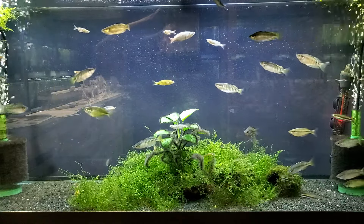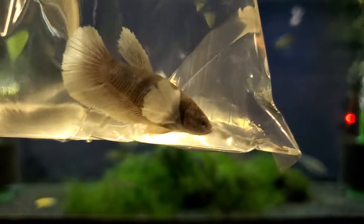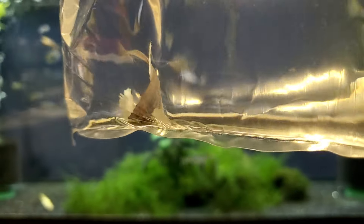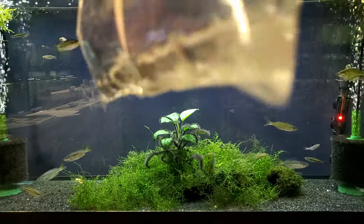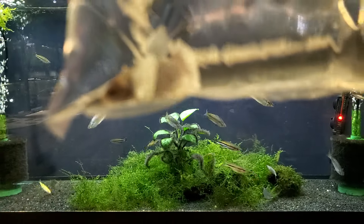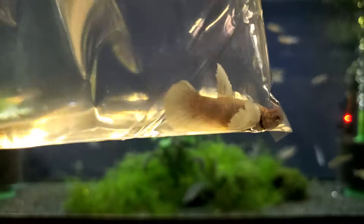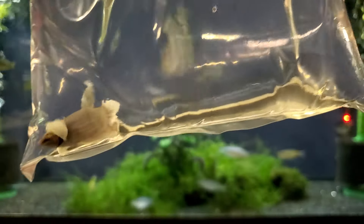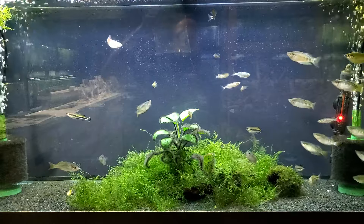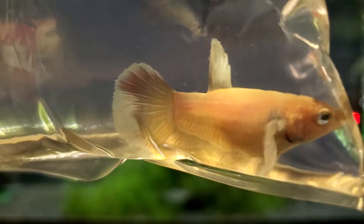Here's a different type of betta to put in our female sorority — these are your delta super dumbo-eared female bettas. Look at those dumbos. This one looks like a male if you didn't know any better, but no, these are females. I'm a bigger fan of females than males because you can keep these in numbers. We've had over a hundred of these together in one tank with absolutely no fights, no fin nipping, nothing. They coexist very well — unlike male bettas, you can only keep one.